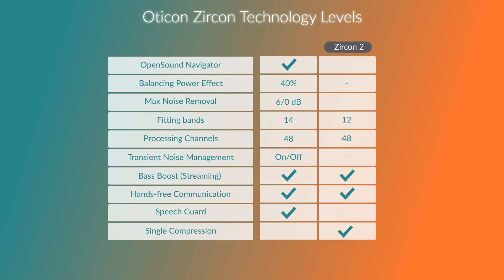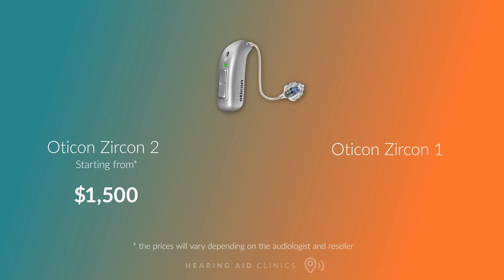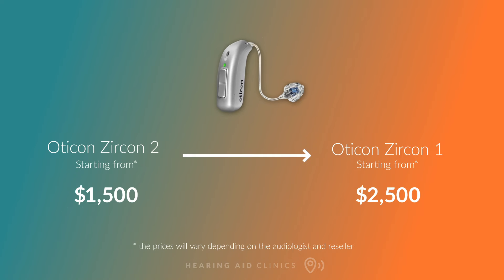The Zircon comes in two technology levels — Zircon 2 and Zircon 1. Prices start from just around $1,500 for the Zircon 2, going up to only about $2,500 for the Zircon 1, making this hearing aid a great choice for a slightly smaller budget.